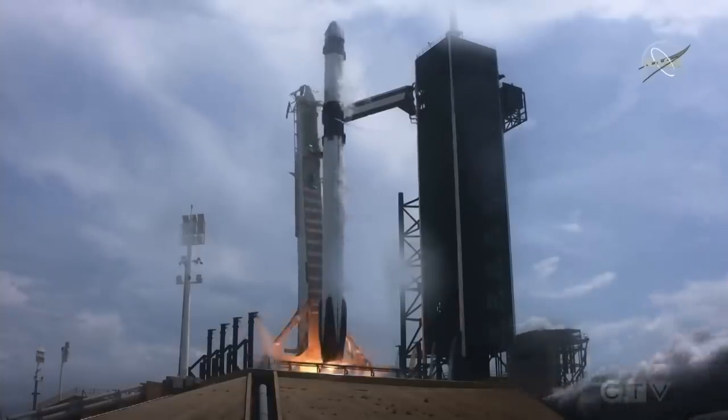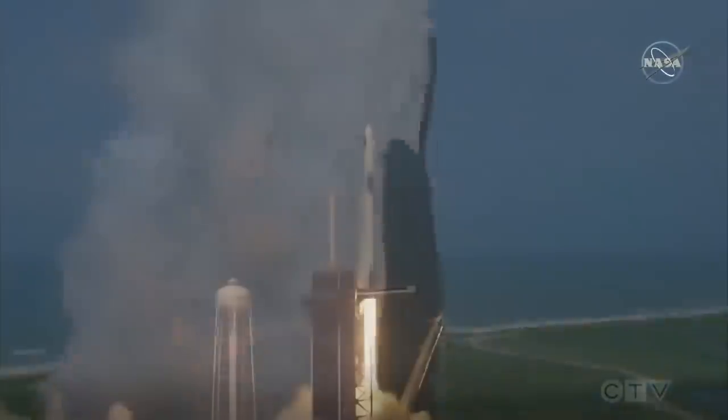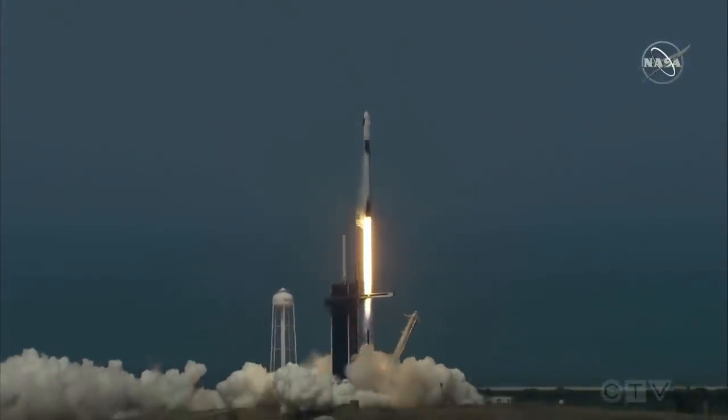Ignition. Liftoff of the Falcon 9 and Crew Dragon. Go NASA, go SpaceX. Godspeed, Bob and Doug.